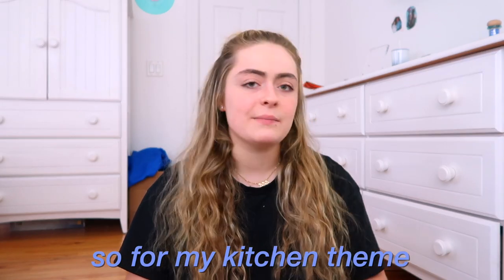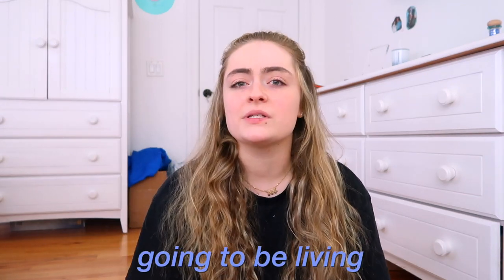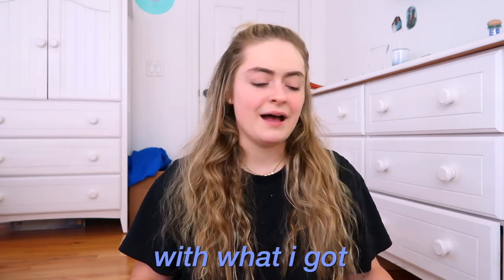For my kitchen theme I'm going for a light mint green slash light blue and white theme, because I'm going to be living in a studio apartment. My kitchen is right in front of where my bed is going to be, which is really nice. I'm trying to make everything match because I want it to be very aesthetic, so that is why I'm doing this. With all that being said, let's start with what I got.